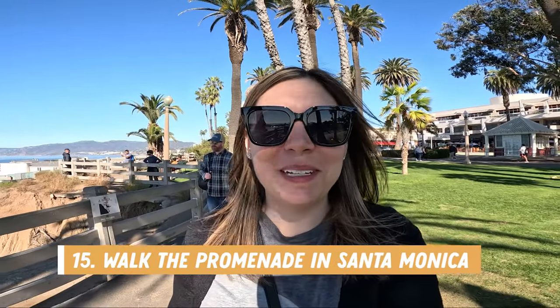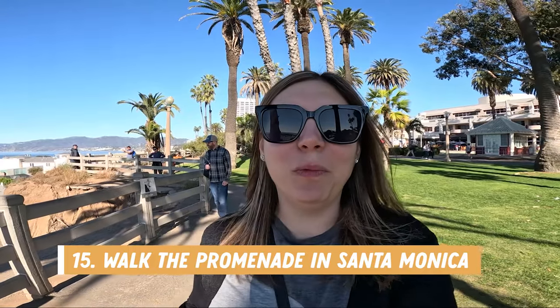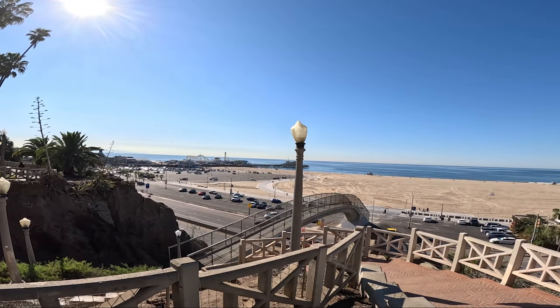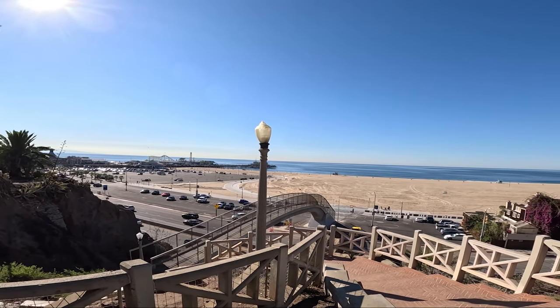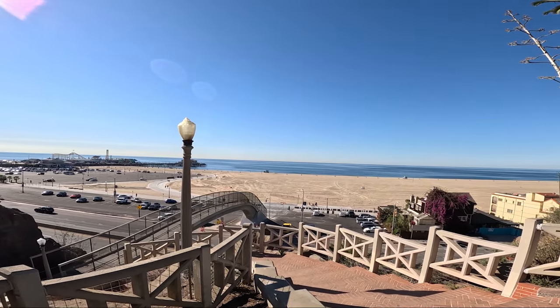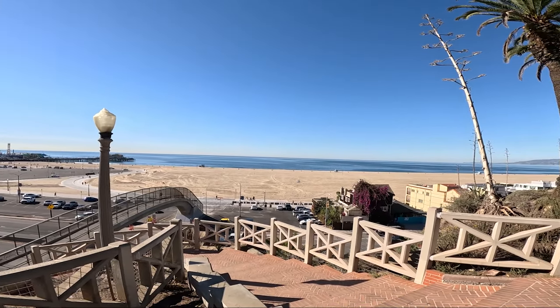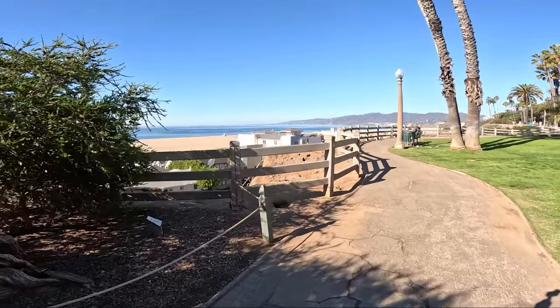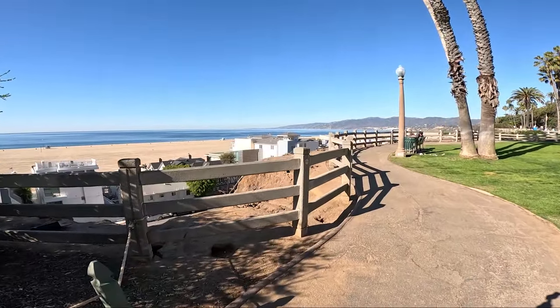Number fifteen is to come and walk the boardwalk area overlooking the Santa Monica Pier. There's plenty of shopping, restaurants, and other attractions nearby to keep you interested. To get to the boardwalk area there are a few different bridges and walking paths you can use over the highway. There are also some great views of the beach, pier, and water below — but stay on the path because there is a lot of erosion on the cliff here.